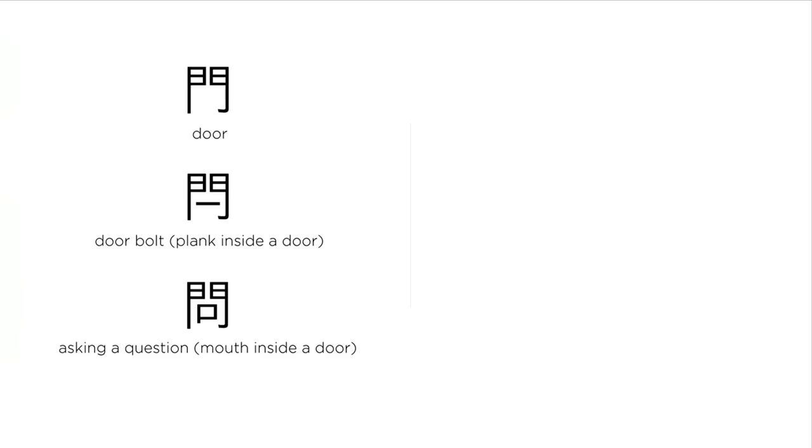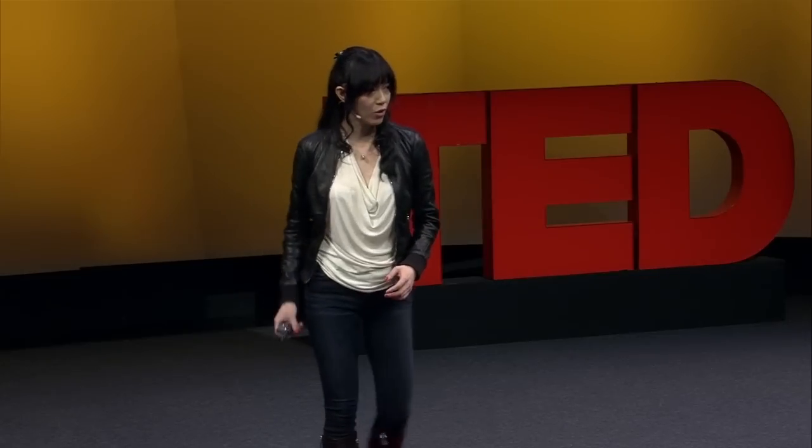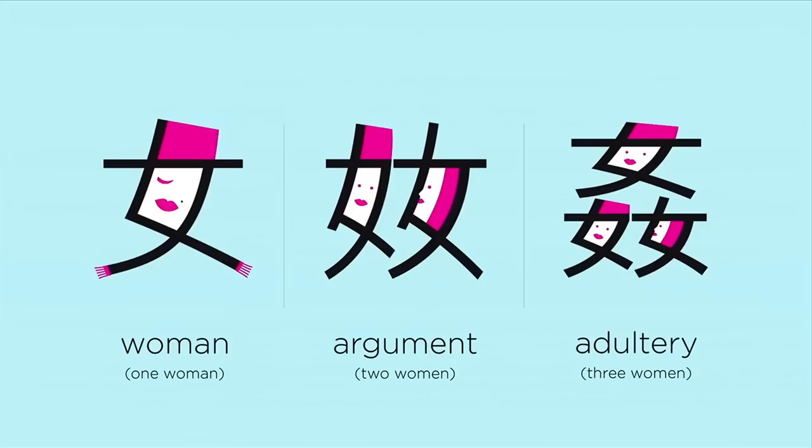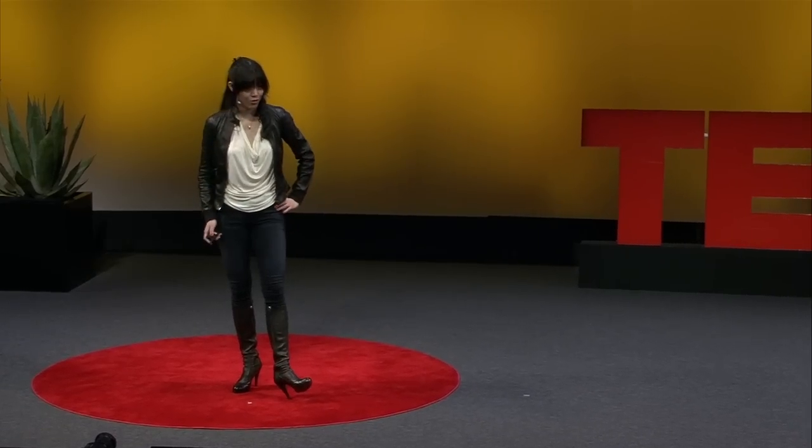A door — put a plank inside the door, we have a door bolt. Put a mouth inside the door, asking questions: 'Knock, knock, is anyone home?' This person is sneaking out of the door — escaping, evading. On the left we have a woman. Two women together, they have an argument. Three women together — be careful, it's adultery.